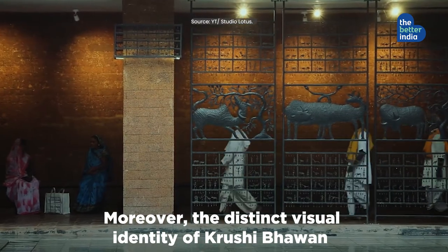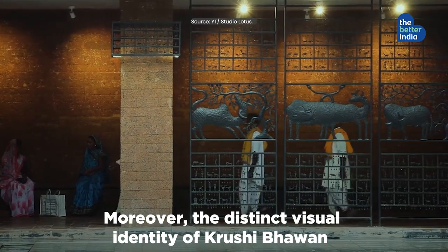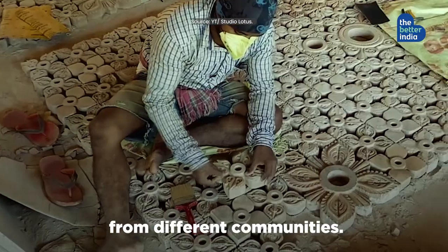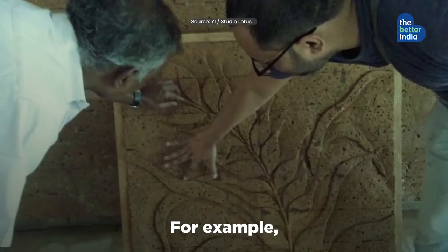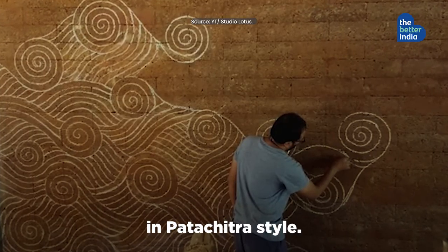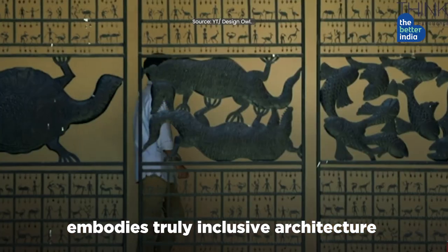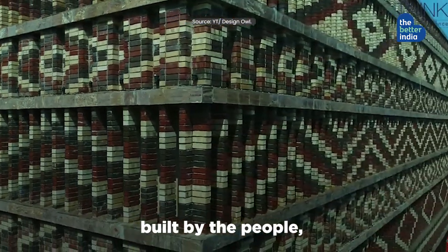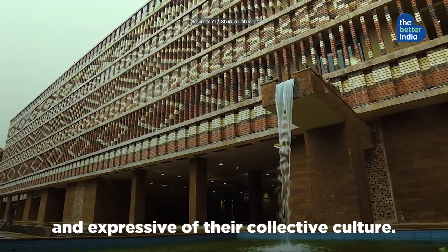Moreover, the distinct visual identity of Krushi Bhavan draws from traditional Odia folklore. This has been created by 100-plus local artisans from different communities — for example, wall carvings that depict paddy farms in Patachitra style. We love how Krushi Bhavan embodies truly inclusive architecture, created for the people, built by the people, and expressive of their collective culture.